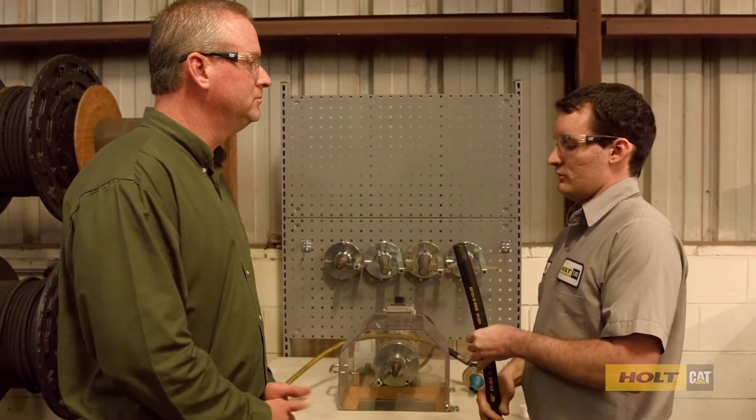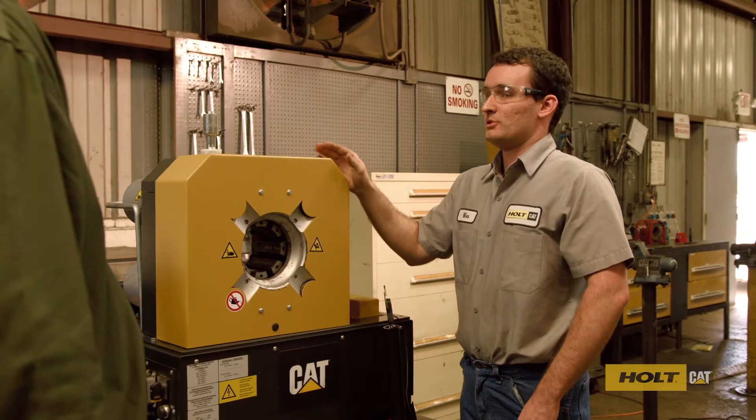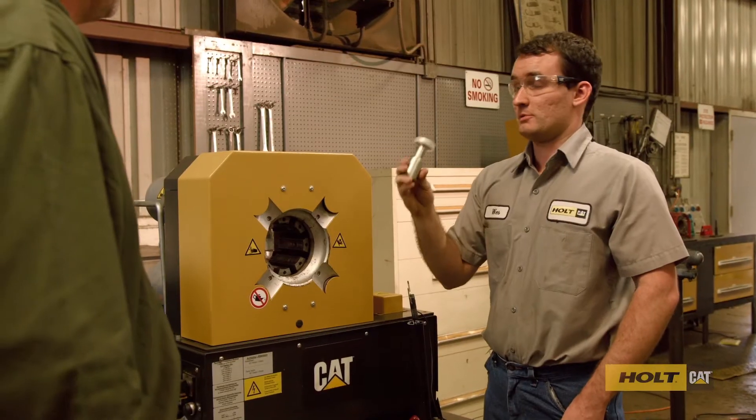And where do we go from here? We go to crimp the couplings. Wes, this looks like one high-tech machine. Yes, this is a computerized machine that allows us to crimp the couplings on the end of the hose. Is this a coupling here? Yes. These hoses withstand so much pressure, and this machine allows us to get the perfect fit.